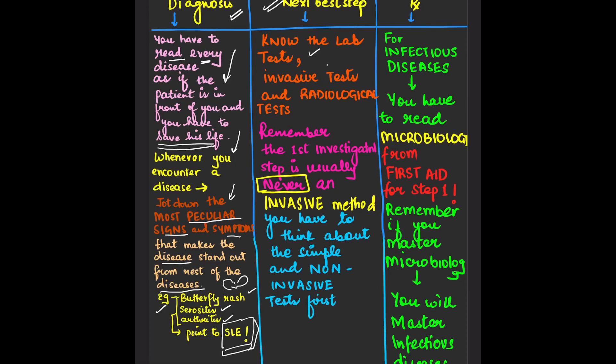For the next best step, you have to know the lab tests, invasive tests, and radiological tests. They require you to know CT scans, X-rays, and MRIs. It's your duty to know how a normal CT scan and normal X-ray look like — only then will you be able to identify what's abnormal. Remember, the first investigational step is usually never an invasive test.